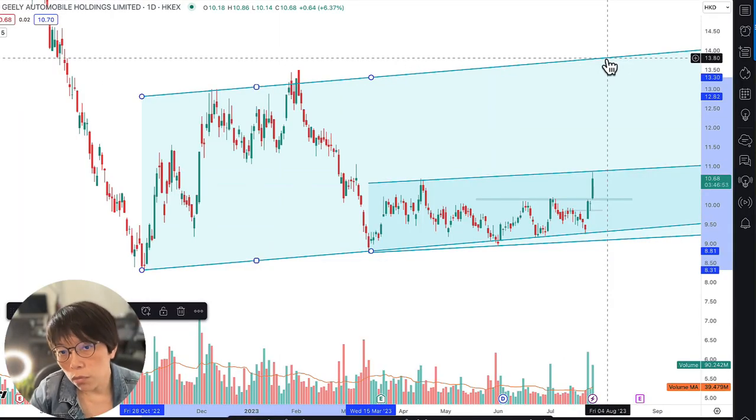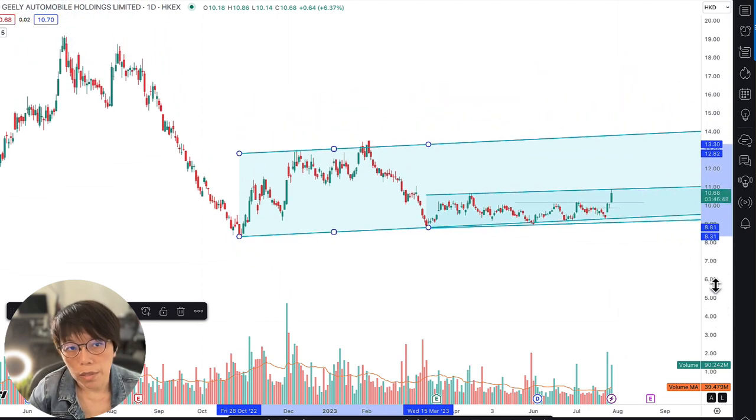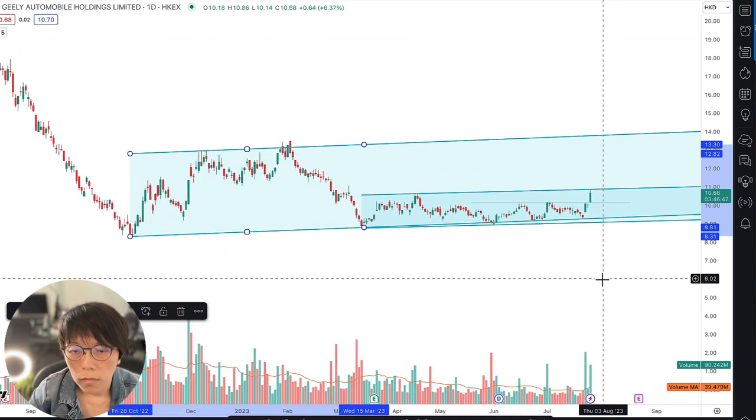You might not be looking at Geely as a long-term trade because overall, Geely is still very much in a downtrend. If you would like to consider a short-term trade, then you can consider some short-term instruments like a structured warrant.